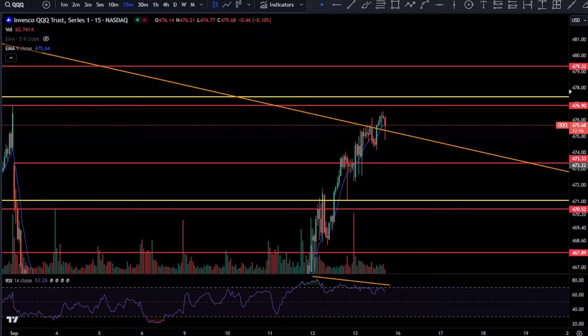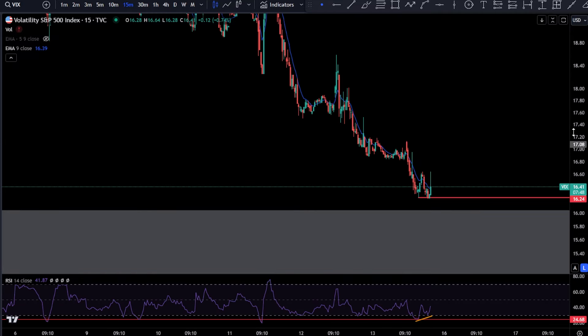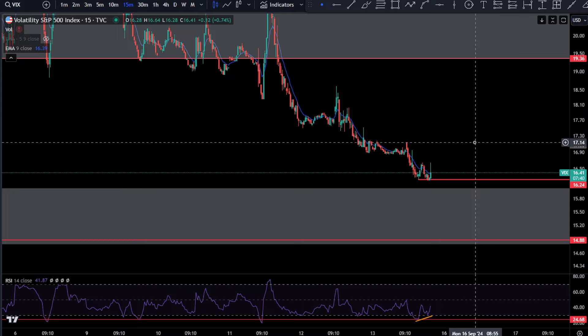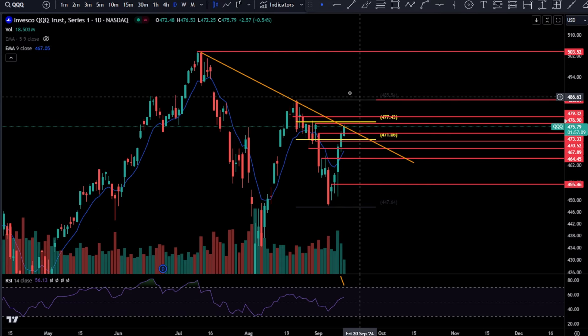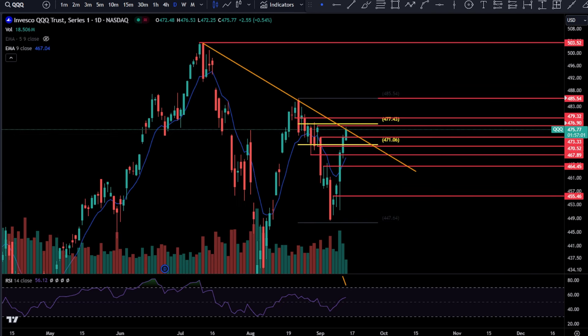VIX does have a 15-minute bullish divergence going on, so it is very likely that we're about to see SPY and QQQ pull back and VIX spike. If you want intraday updates and want to trade with me every day throughout the trading session, the link is down below for the Discord — use code 'half off' for 50% off your first month, active this week. Right now we are looking for that pullback. This thing has had some mind-blowing moves over the last two days and I do think a pullback is possible here.